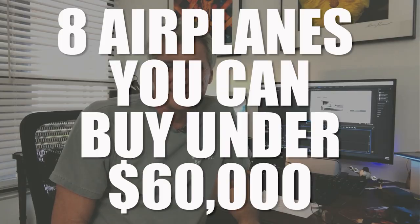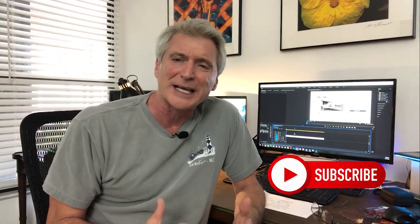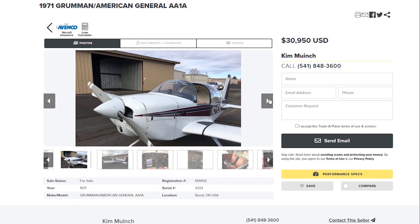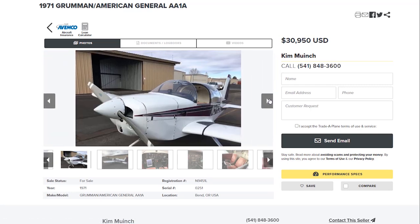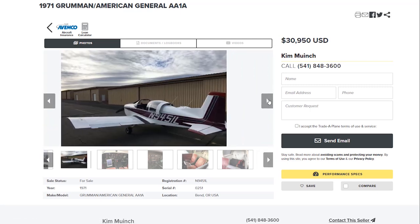So when you're grounded, what else can you do? I started scouring Trade-a-Plane looking to see what was really out there, and I found great planes that you can get for under $65,000. I wanted to find some reasonably priced airplanes that didn't look like a mechanical nightmare or a bundle of problems. And actually, there were several out there.